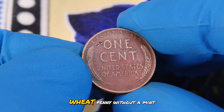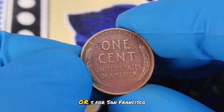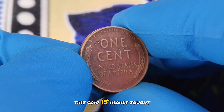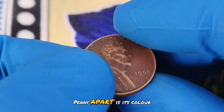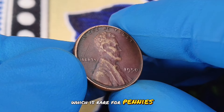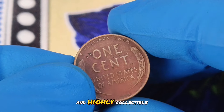Among the series, the 1950 wheat penny without a mint mark stands out. Unlike some years which feature mint marks indicating their place of production, such as D for Denver or S for San Francisco, the 1950 penny with no mint mark was struck in Philadelphia. Despite its lack of distinctive mint marks, this coin is highly sought after, especially in pristine red color shade condition. What sets the 1950 wheat penny apart is its color. Coins in red color shade condition have retained their original mint luster and vibrant hue, which is rare for pennies that have been circulating for decades. This red color is indicative of minimal to no oxidation or toning, making these coins visually striking and highly collectible.